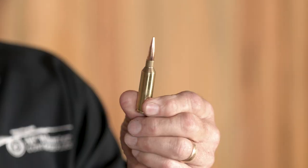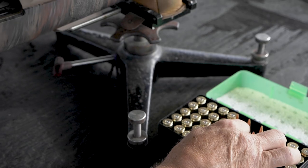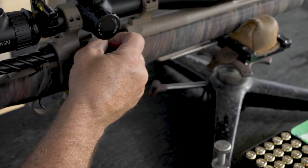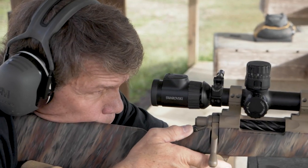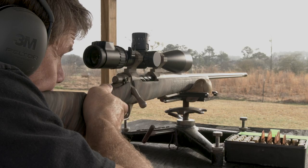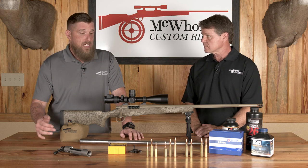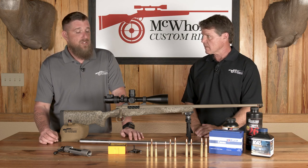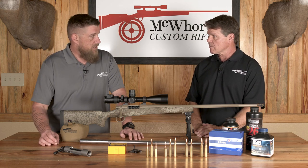We've also introduced the 6.5 PRC into our gamut — Creedmoor on steroids. You're pushing out further now, and it is just a really efficient cartridge. It's pushing that 140 grain bullet at 3,200 feet per second, whereas the 6.5 Creedmoor is at about 2,850. It's really efficient for the size cartridge, and a lot of guys look for it because it's readily available.